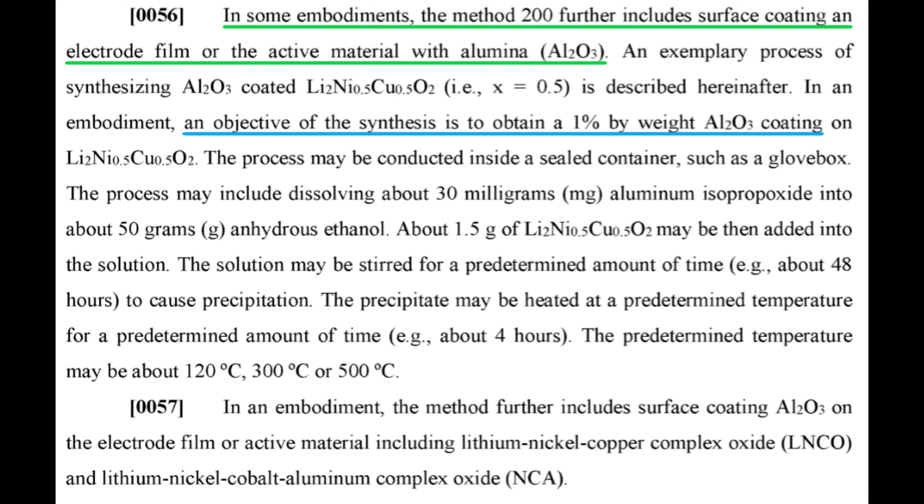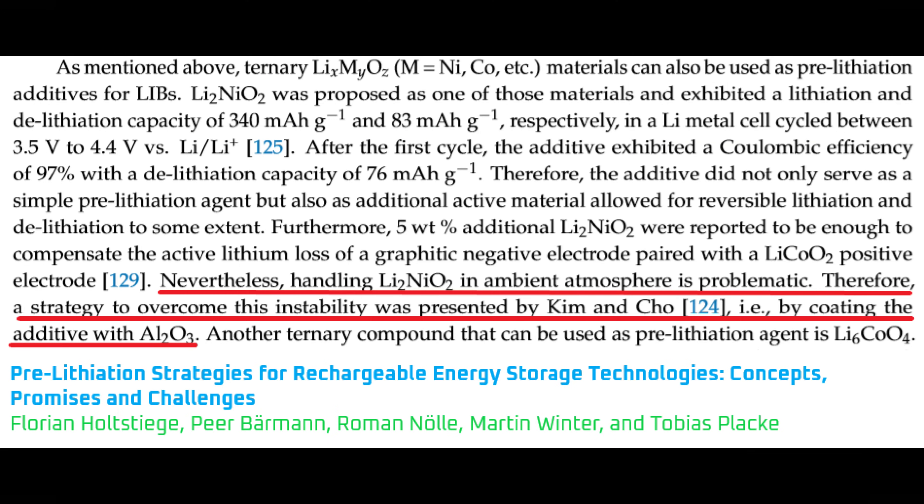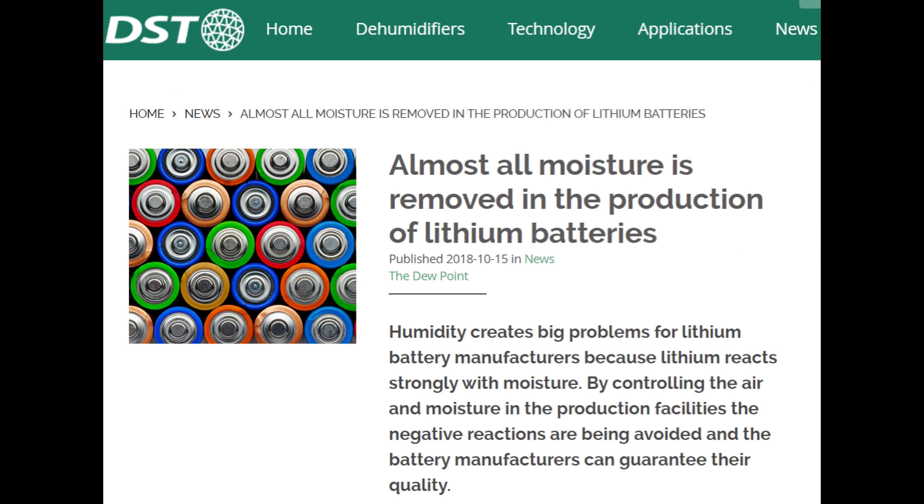Paragraph 56 explains that the LNCO material could be coated with 1% alumina by weight. The patent didn't explain what this coating was for, but research suggests that alumina can be used to stabilize pre-lithiation materials so they're easier to work with in ambient air. This is likely because lithium is very reactive to moisture, and the high-lithium LNCO would react with humidity in the air.